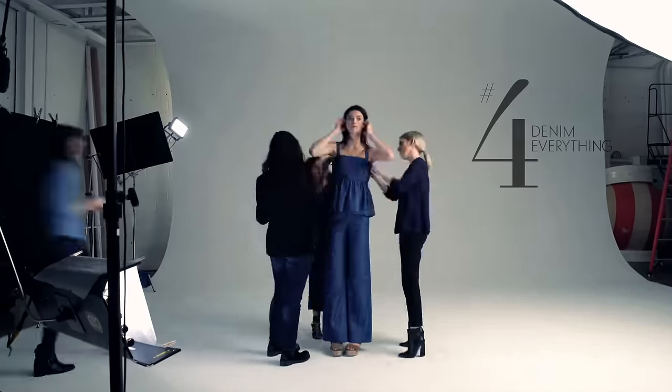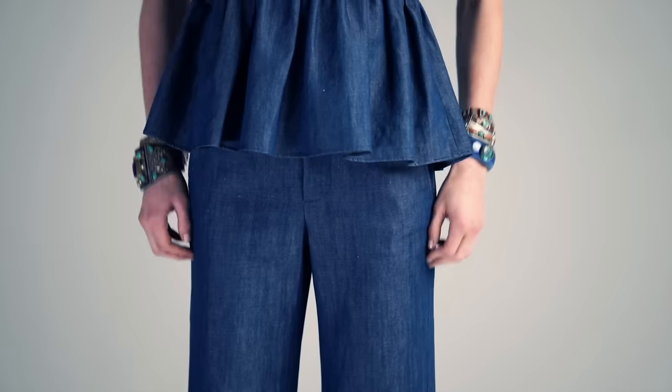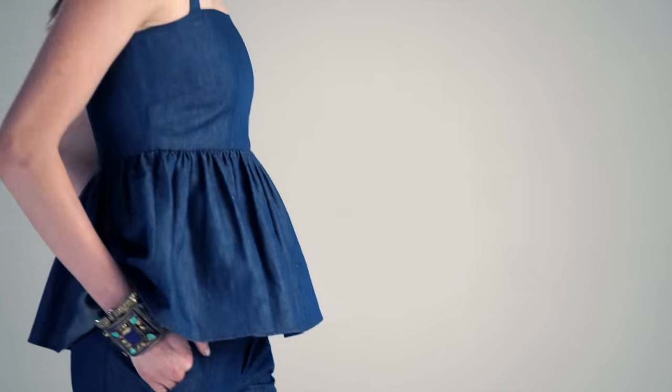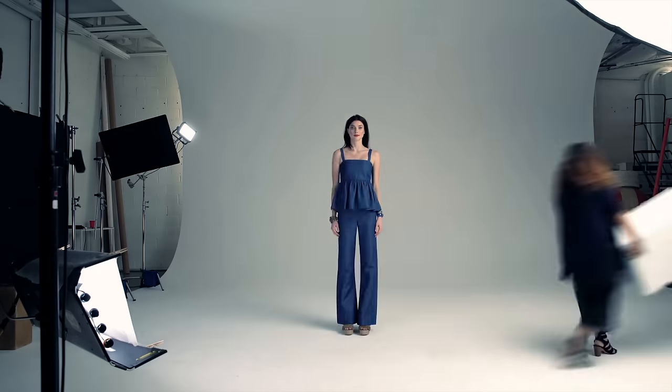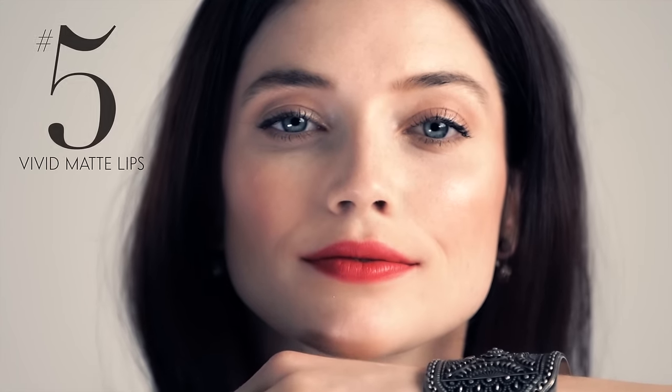All over denim — it's not just jeans anymore. It's worn head to toe. And petite ladies, all over denim makes you look taller. You know what would look great with this? A red matte lip. You know who can wear it? Everyone.